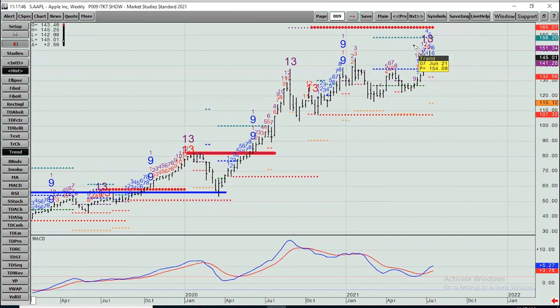Upside targets for Apple include 150.134, 158.20, and 165.07. On the downside, 132.56, and on a bigger breakdown, 115 and change. Next, Microsoft.